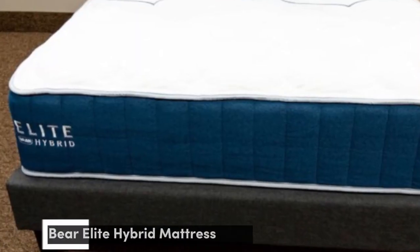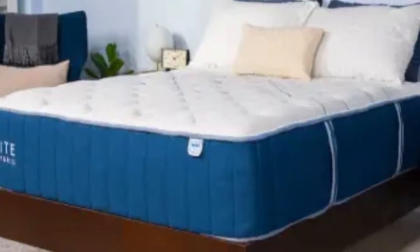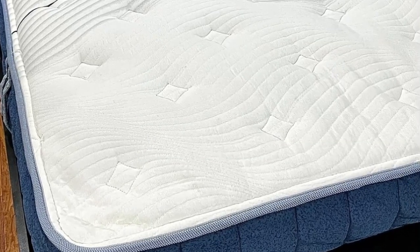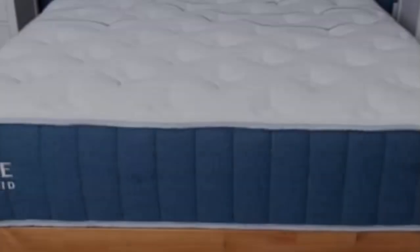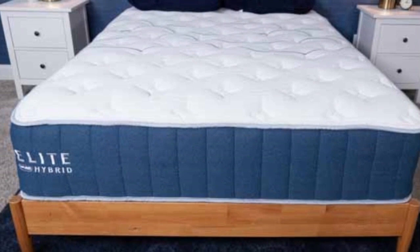Number 4. Most of our testers found the Bear Elite Hybrid comfortable, thanks to adaptive foam layers that reduce pressure, a supportive coil system, and cooling components that cut down on heat buildup. The mattress is also available in three firmness levels, and if you opt for a split king size, Bear lets you choose a different firmness for each side of the bed.